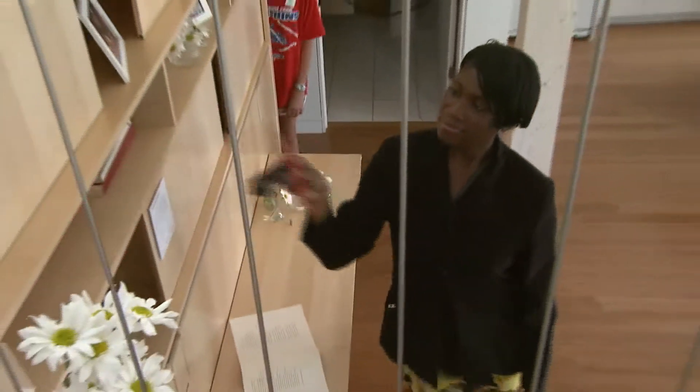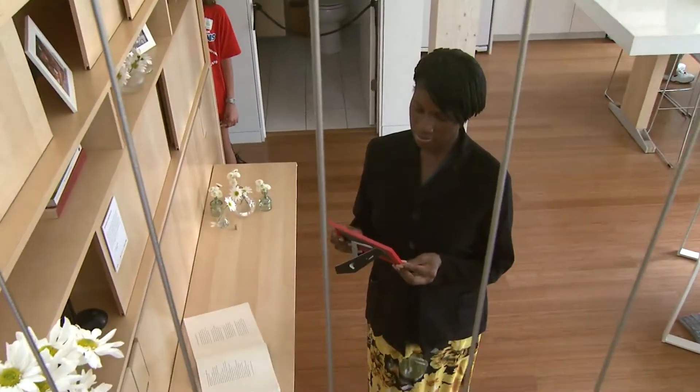Lakia Culley didn't know much about solar energy homes, but soon her family will be living in one. She went through Habitat for Humanity, applied as a first-time homebuyer, and they told her that it would be a solar house if she was interested.